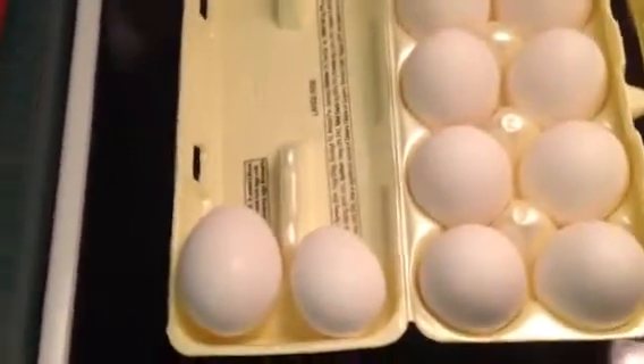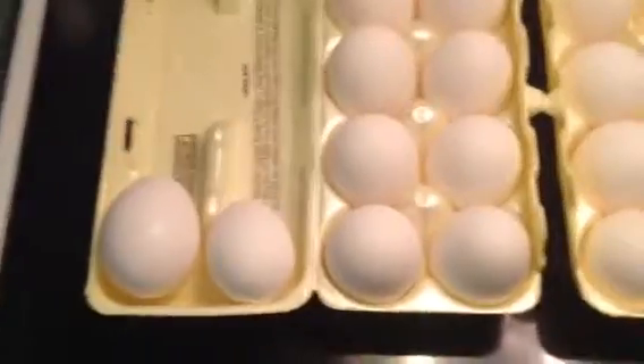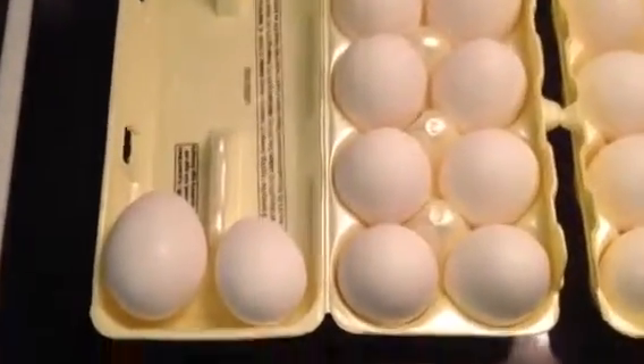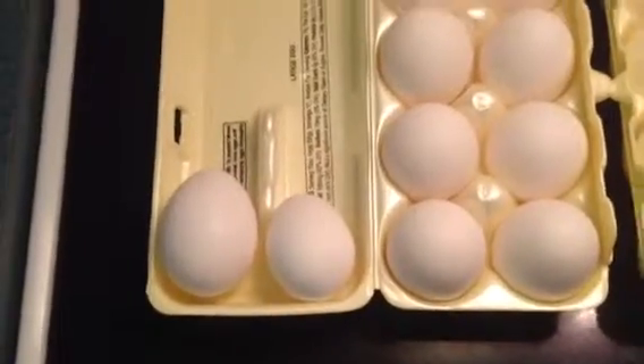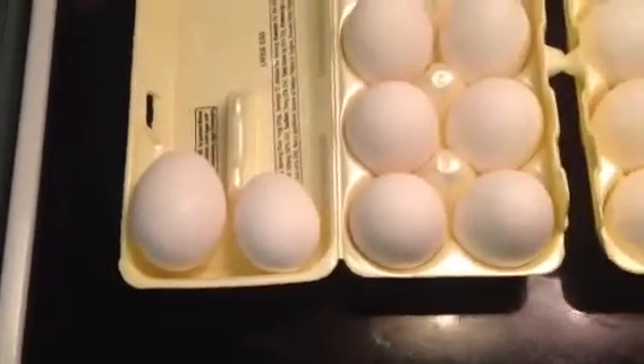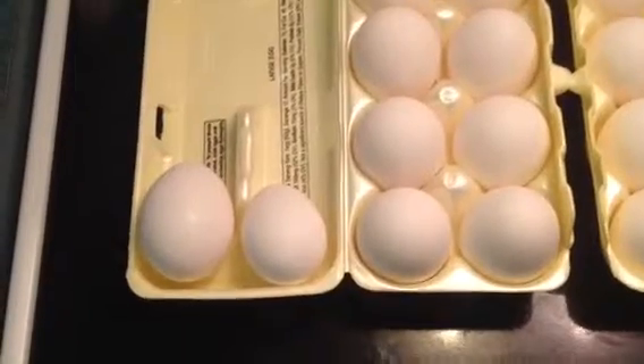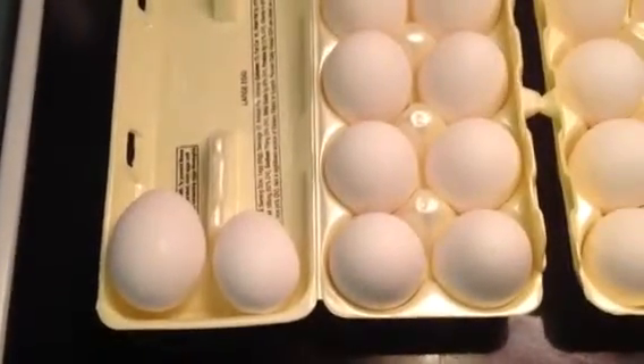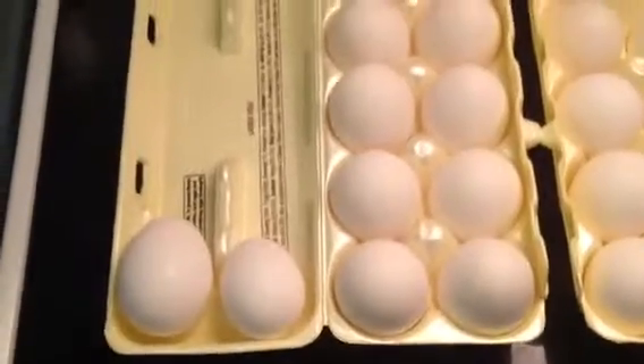I don't think I'll be buying Winn-Dixie Large Eggs anymore when I can get the Family Dollar Store ones that are much bigger. Mine were a dollar something — I don't remember exactly. Mom got the Winn-Dixie ones on sale for 99 cents, which is okay, but they're not normally that price.